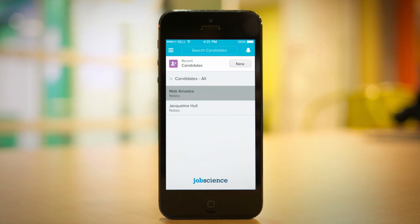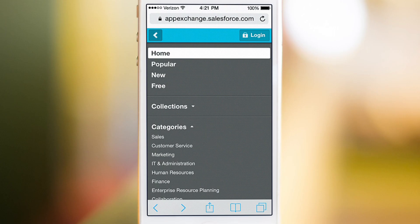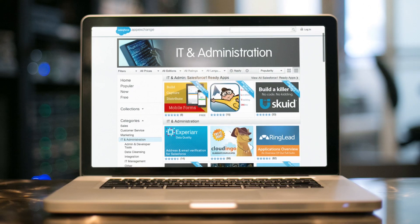HR apps to recruit candidates faster. Account management apps that monitor customer success. Back office users now have modern apps too, everything from ERP to IT.